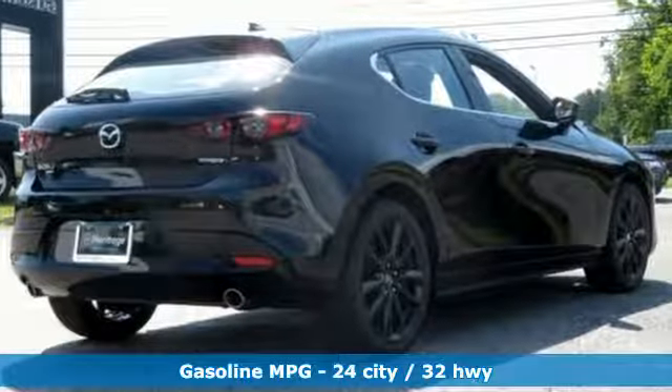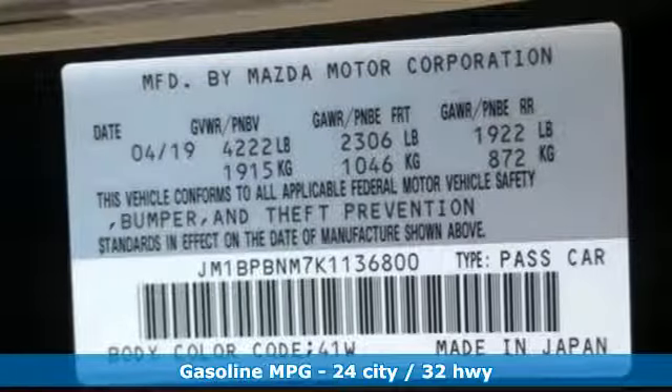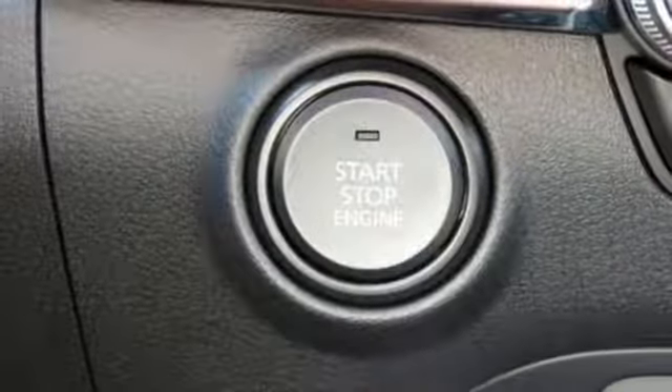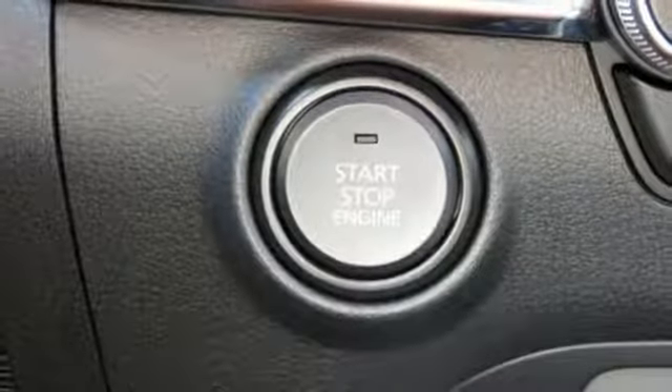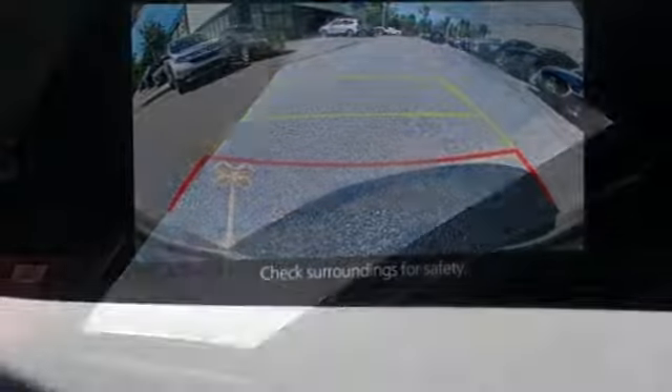Streaming audio, doors and push-button start proximity key, front heated leather bucket seats, wireless phone connectivity, dual zone climate control, automatic transmission, power sliding sunroof, gas pressurized shocks, and i4 engine. Driving is believing.